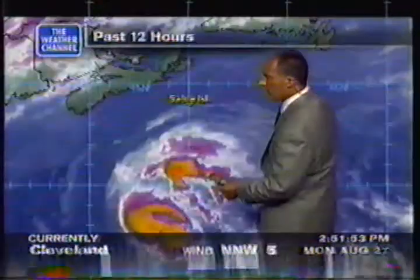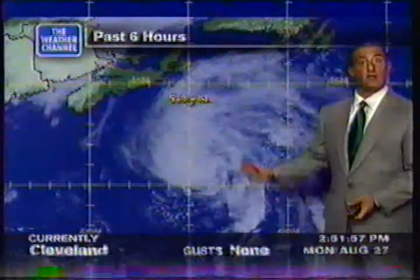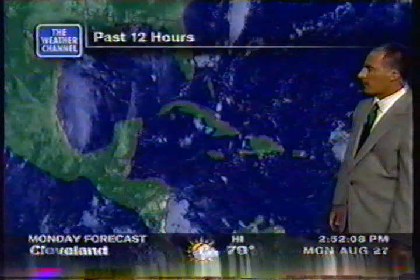Good news too on the infrared — not a lot of deep convection in and around the center, but as you can see from the visible, there is quite a circulation indeed. So, like we saw on the perfect storm, the wave actions are getting pretty big out here south of Sable Island for all the fishermen out there, no doubt about it.